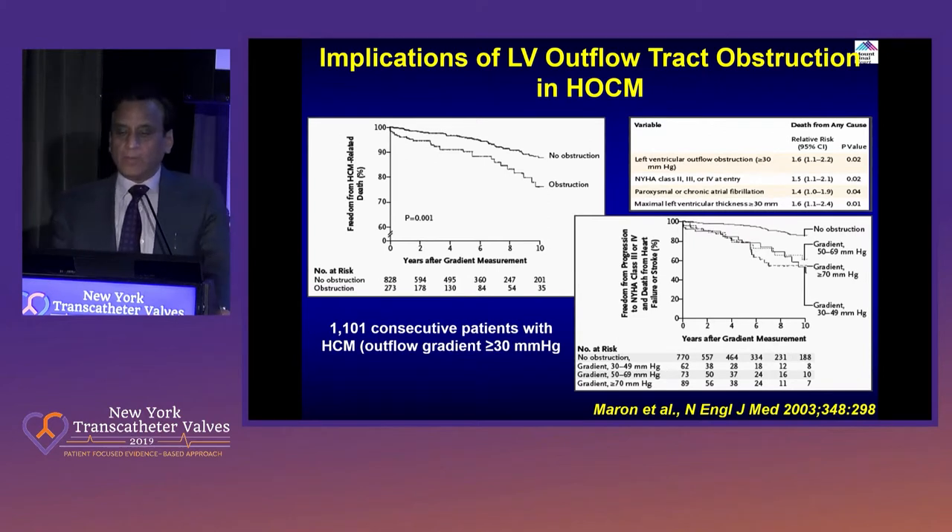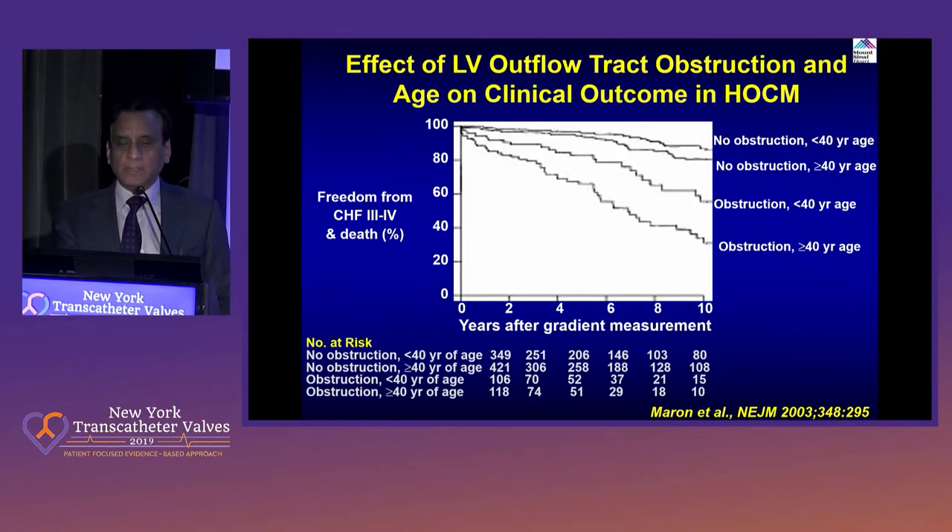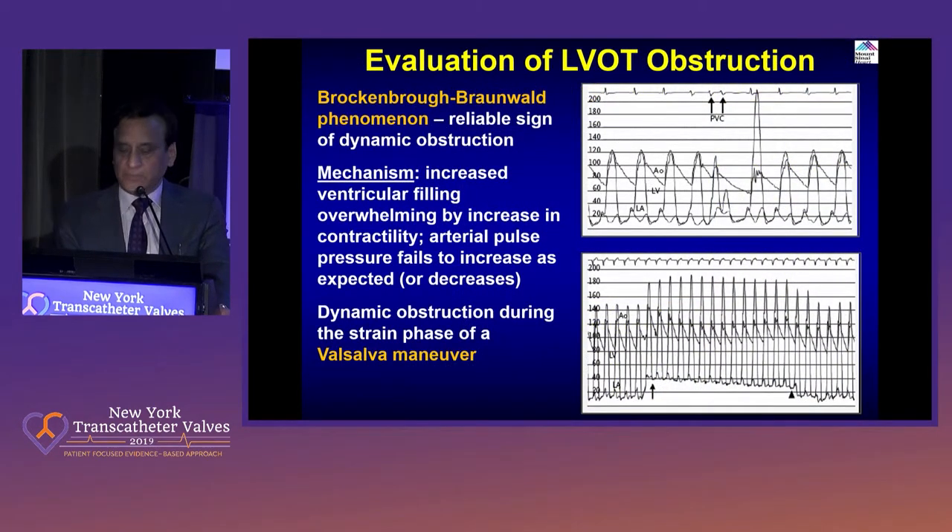Obstruction is the trouble. Once you have high obstruction, that's where various algorithms come in — higher outflow obstruction, young age, and myocardial fibrosis: those patients get a consult by the specialist for HOCM and then go down the track for a defibrillator. This is basically the overall survival of patients based on when they present — young age or old age. Clearly the younger age is more troublesome. This is the hemodynamic pathophysiology, which leads to the classical Brockenbrough-Braunwald phenomenon: post-PVC, you see an increase in gradient and decrease in pulse pressure because of augmented left ventricular outflow tract obstruction and no output thereafter.